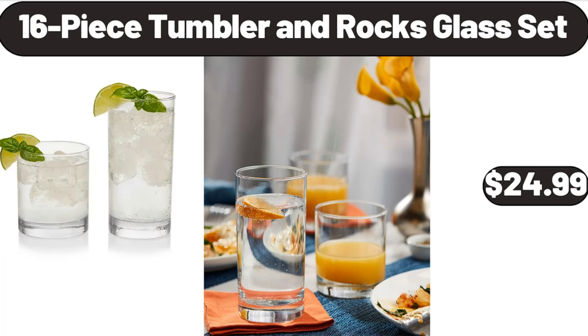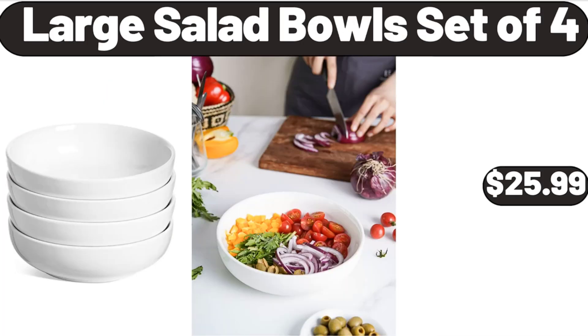16-Piece Tumbler and Rocks Glass Set, $24.99. Large Salad Bowls Set of 4, $25.99.